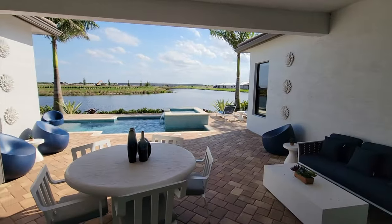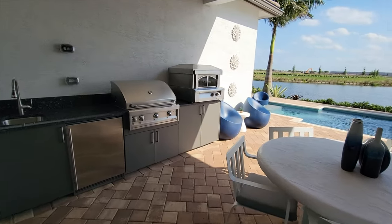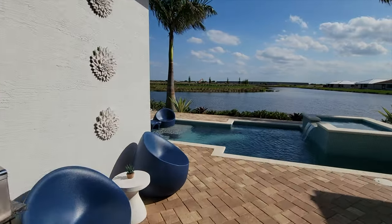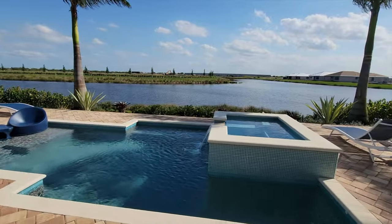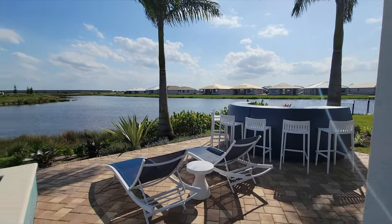As we go through this sliding glass door, this is the outdoor living area. We have the pavers, a summer kitchen with a sink, refrigerator, barbecue, and even a pizza oven — everything you need to enjoy outdoor living here in Florida. And of course, that's what everyone comes here for: the blue skies and great temperature. In front of us, the pool jacuzzi and a little bar area. Awesome, awesome house.